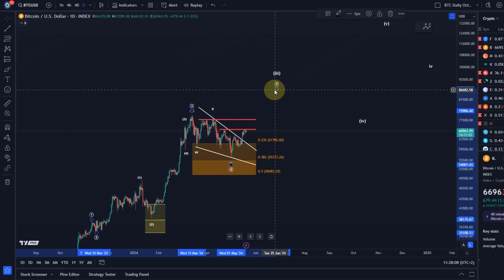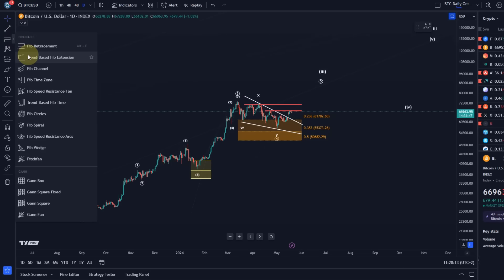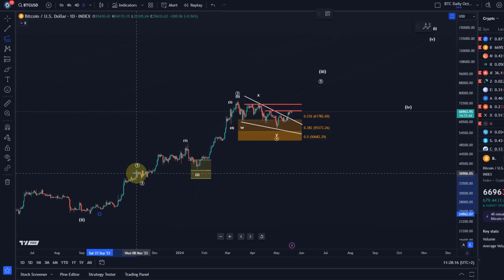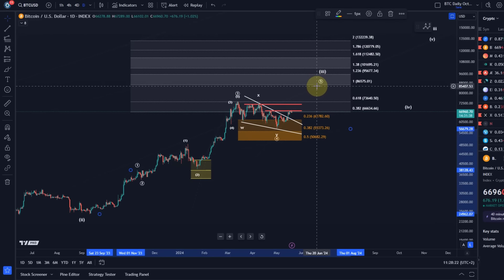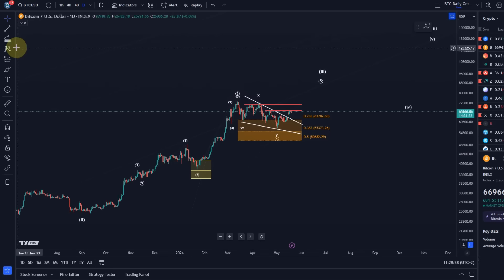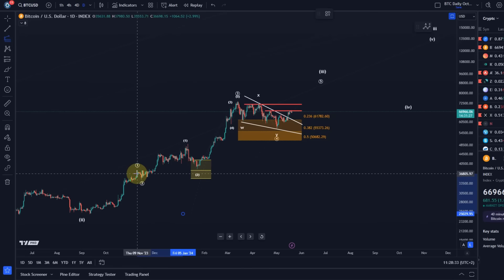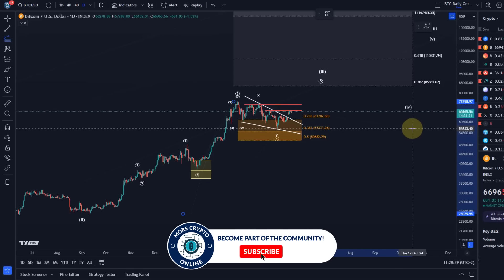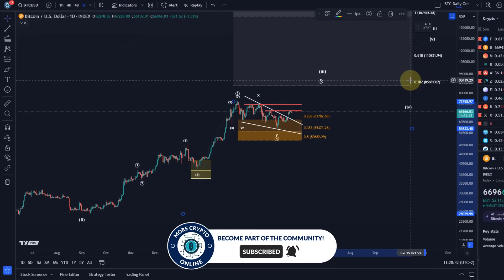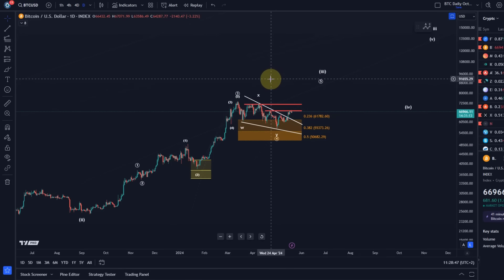We're looking for next upside targets around 85 to 90k. How do we calculate that? We're dealing with a structure where we can take the length of wave 1, go to the low of wave 4, and look for the 100% extension as the next upside target at 86k. Surely 95k is the next extension possible as well, but I'd rather keep it conservative. The other way to measure is to take the length of waves 1 to 3, go to the low of wave 4, and look for the 38.2% extension level — also 86k. So that 85–86k area seems to be the next area of confluence.